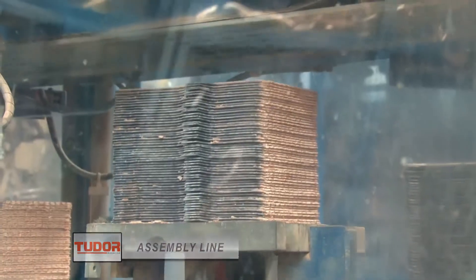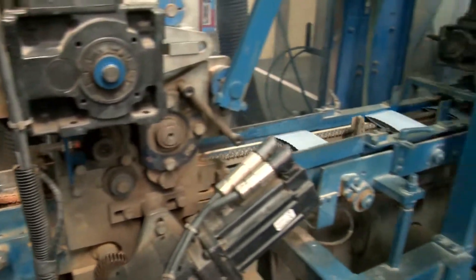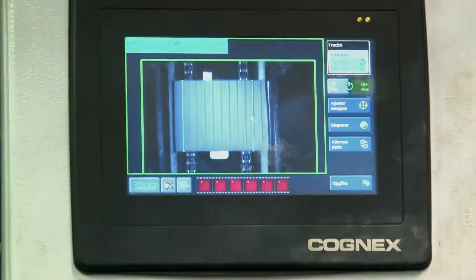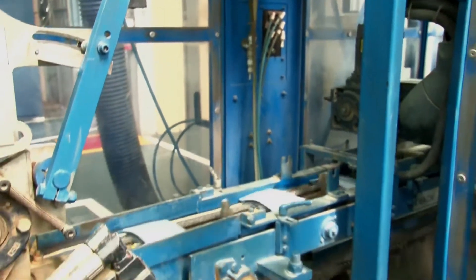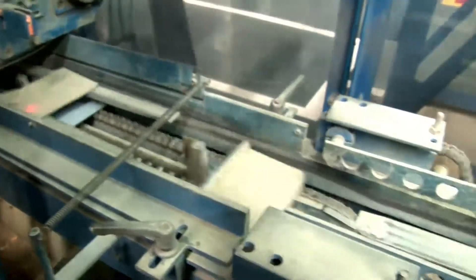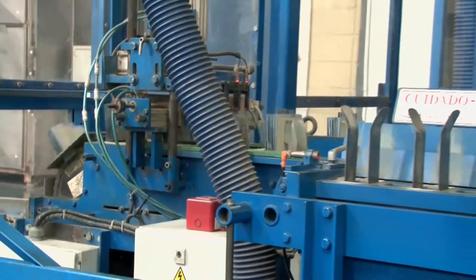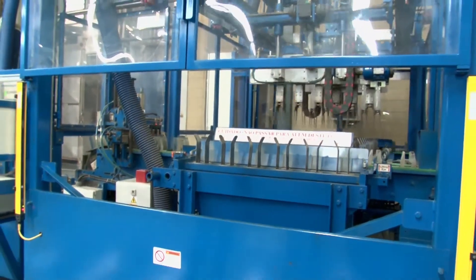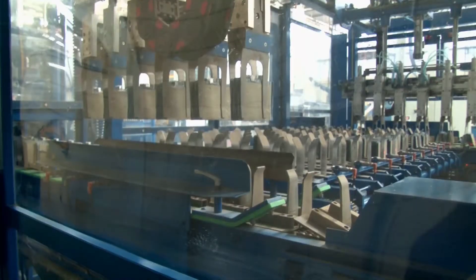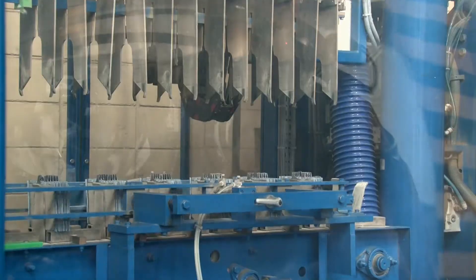The assembly starts on machines that envelop the plates with polyethylene material, performing a series of quality checks, comparing them to standards and automatically eliminating those considered out of specification. After this, the machine stacks the positive and negative plates in precise counts, forming the groups for each battery size. The groups are automatically stored in buffer magazines, allowing for a continuous assembly flow.